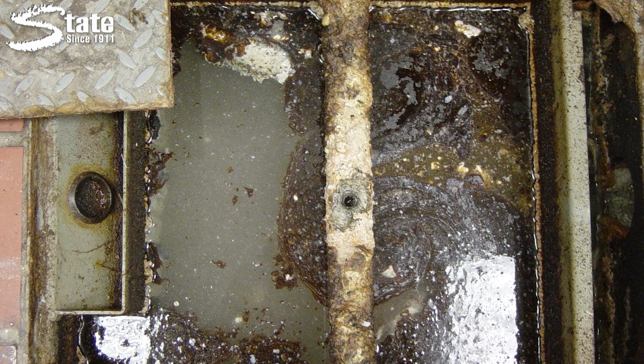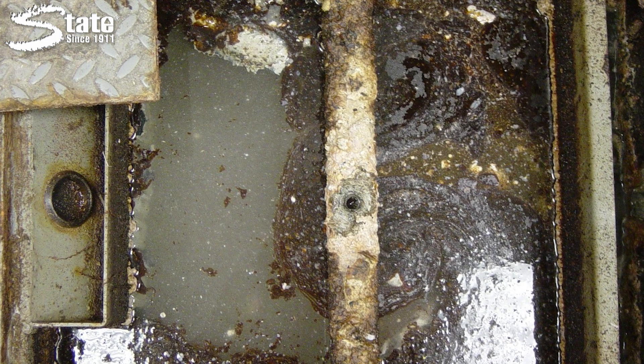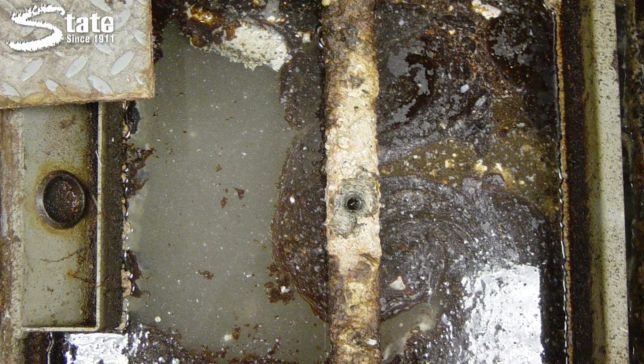Proper dosage for your grease trap, again, depends on the size and how severe the problem is. Dosing could actually fluctuate — if it gets under control, we could always scale it back. Typically, we look at how much buildup there is and what the flow is like, and that is how we decide on the dosage.